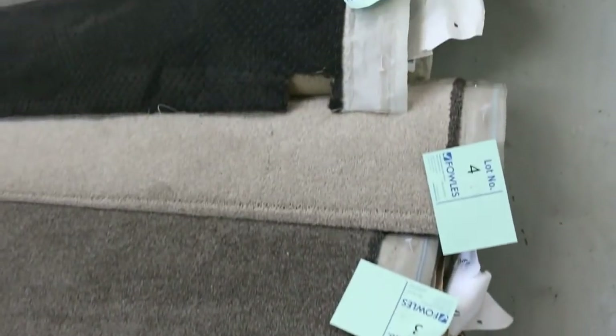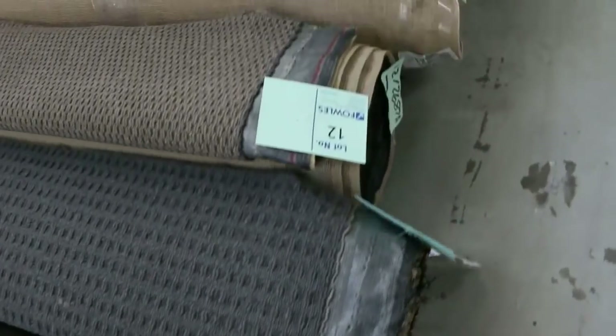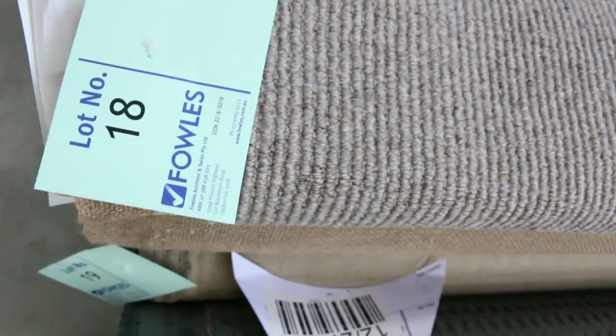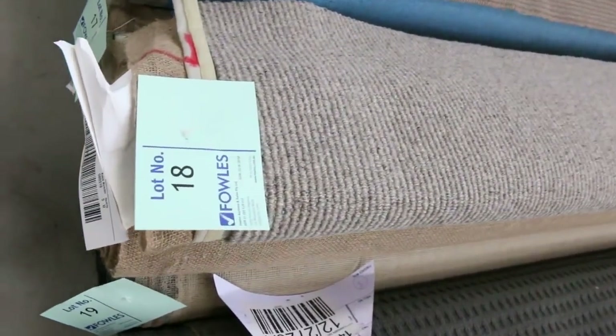We've got a great range of roll-ins and off-cuts here to start off with, and we've got some beautiful quality wools that have come in this week, especially in these nice textured finishes. Have a look at these ones here — nice texture, awesome texture. That size will finish with that heather look. We've got quite a bit in the off-cuts and plenty more to come in the bigger rolls.